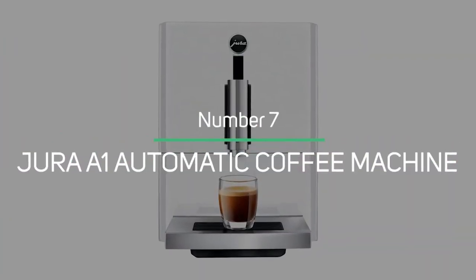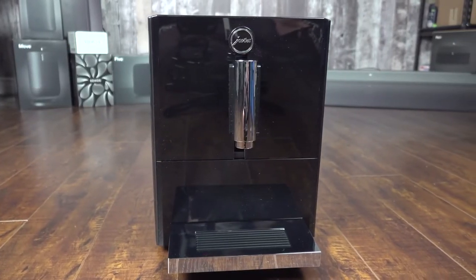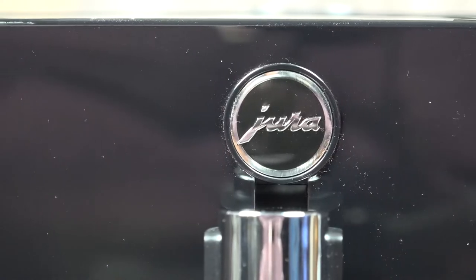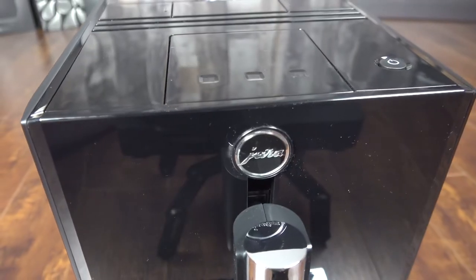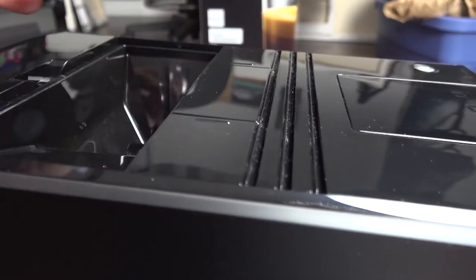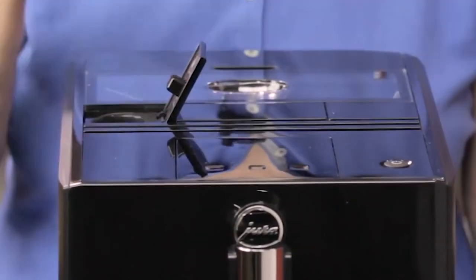Jura A1 Automatic Coffee Machine: If you're not a fan of lattes and cappuccinos, you can save a lot of money by purchasing a machine that does not include a milk frothing system. The Jura A1 is the brand's most affordable model, but it still produces high-quality espresso with the same sleek, modern design. Three programmable buttons control drink size, and brewing is as simple as pressing a button. It also incorporates Jura's patented pulse extraction process, which uses short pulses of water to ensure optimal extraction.